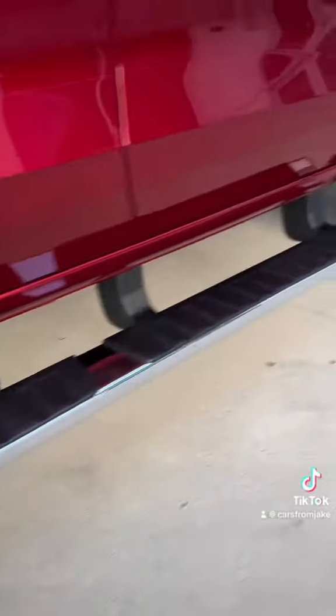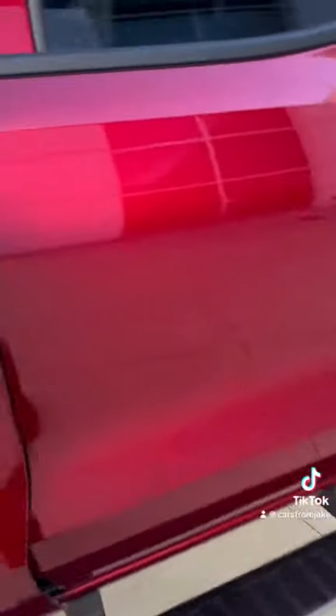You've got those aftermarket side steps giving it a really clean look — very easy entry. Looks good.